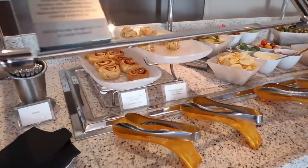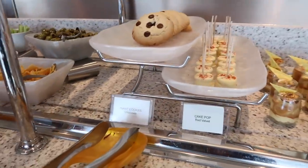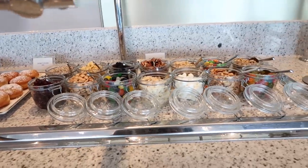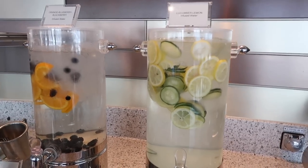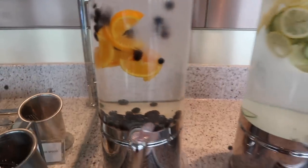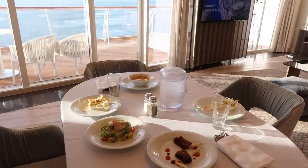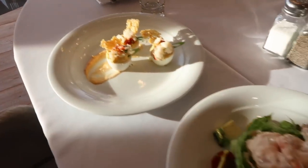Check out the prosciutto and gruyere croissant dough, salmon chive crepe, red velvet cake pop, giant cookies, dulce de leche, donuts with jam, build your own trail mix, and infused water with orange, blueberry, and blackberry. I call cucumber water 'fancy salad water' in our other vlogs. And of course, my main thing was where is the coffee — you can get decaf and more over here.